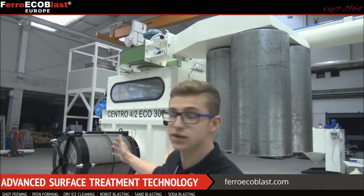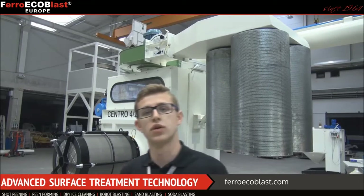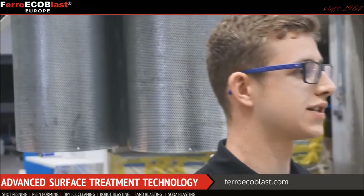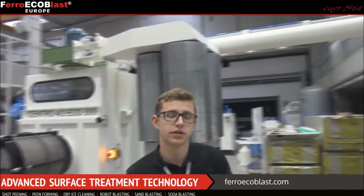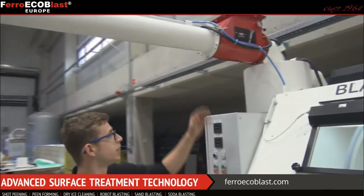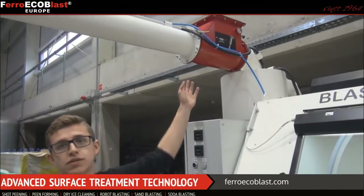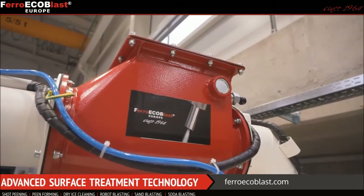Here you can see an explosion relief panel, which is a high-volume system that absorbs energy released during the explosion of dust in a closed indoor area. The filter unit extracts dust from the cabinet, and here in between you can see an explosion isolation flap valve, which is used to prevent the flow of explosion pressure and flame through the pipe.